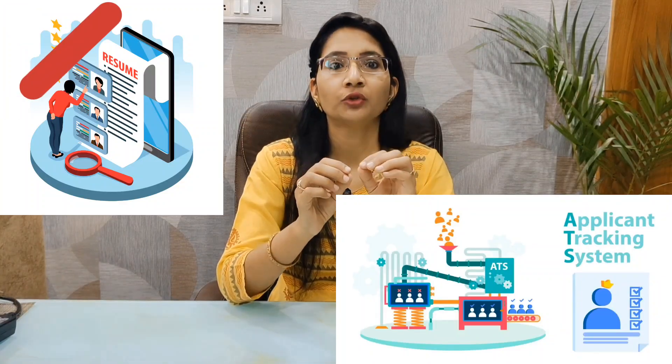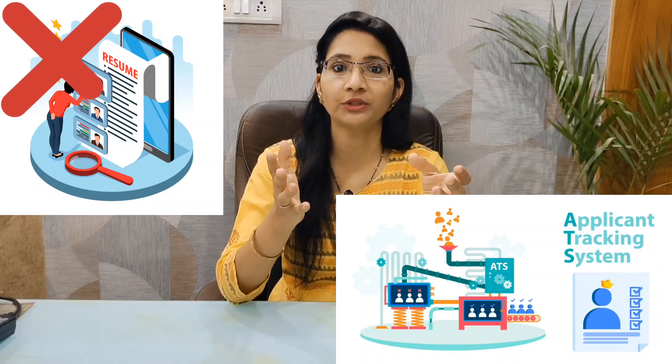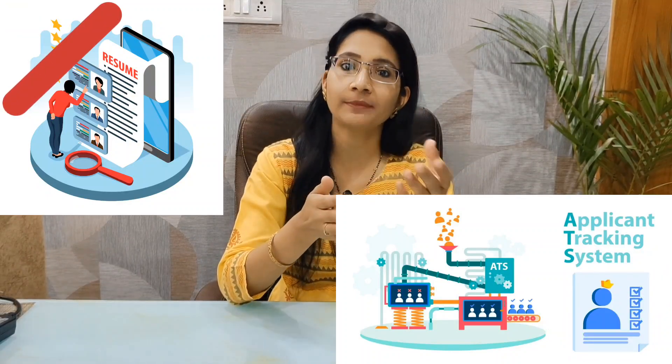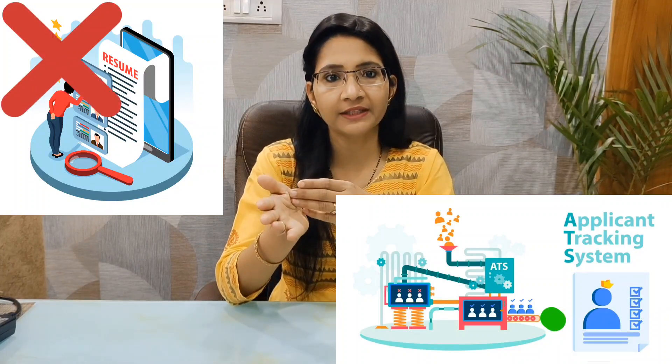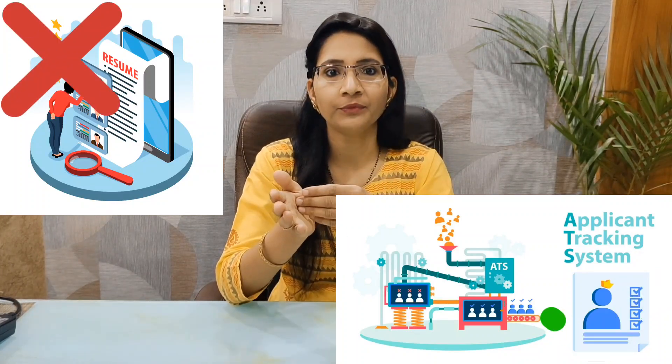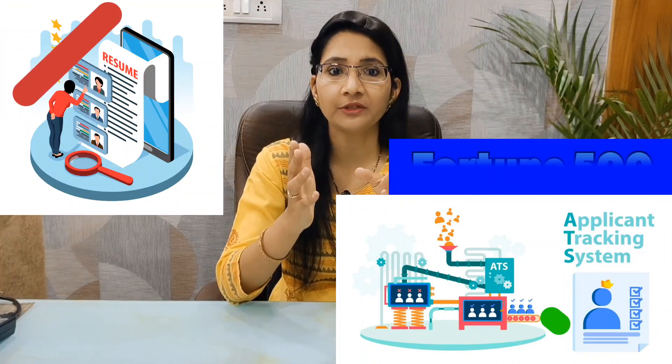70-80% of resumes are rejected in the initial screening stage due to ATS formatting. You should be aware that a resume is not just a piece of paper — it is a professional summary. We submit that resume to companies and invite them to interview us for jobs and internships. According to job search data, 99% of Fortune 500 companies use ATS to speed up their screening system.